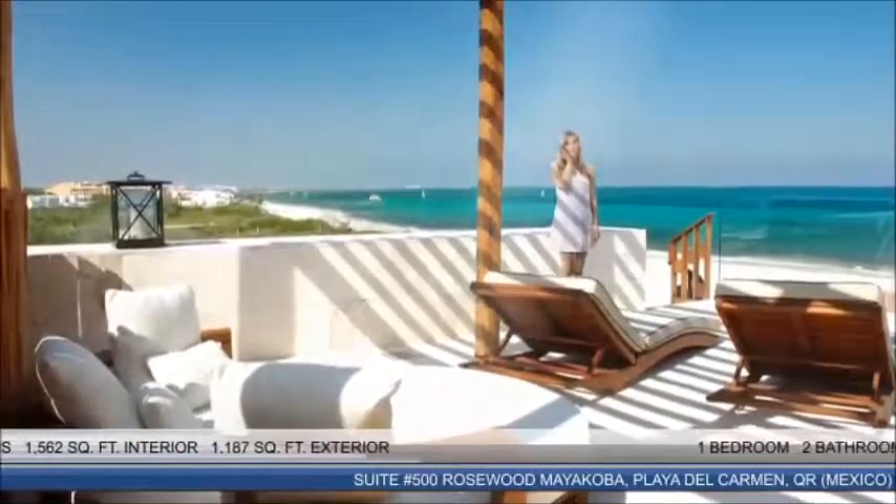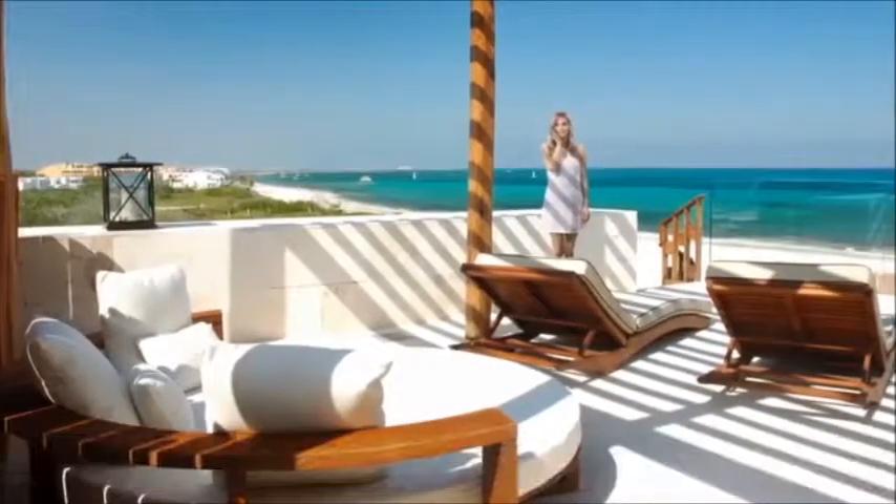Sliding doors from the living area are open to the outdoor terrace with a sparkling private plunge pool. This alfresco retreat provides impeccable views of the ocean and the Caribbean coastline. Soak and relax in the sun in the amazing rooftop sun deck fitted with an oval day bed.